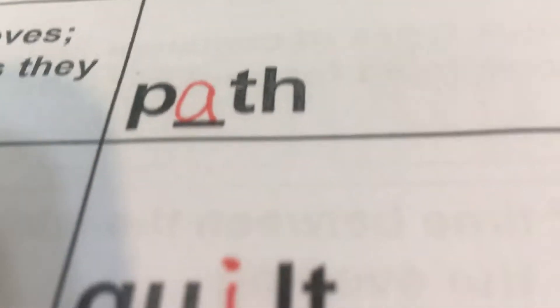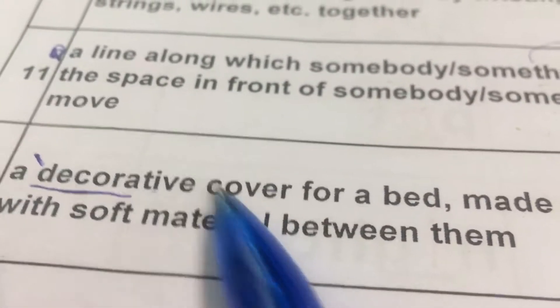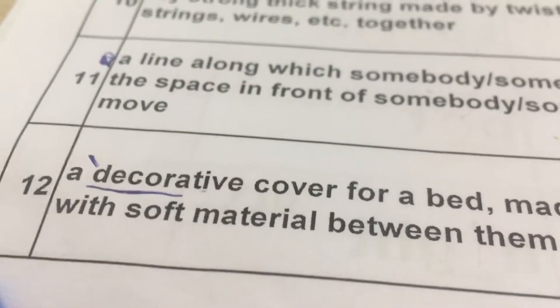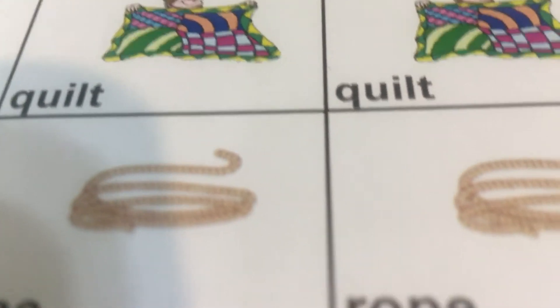Number twelve: A decorative cover for a bed made of two layers with soft material between them. Decorative 就是装饰的，a decorative cover 一个有经过装饰的盖在床上的cover，made of two layers 两层做成的，with soft material between them 中间有比较软的物质。That is quilt. Quilt 棉被. Q-U-I-L-T.